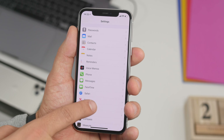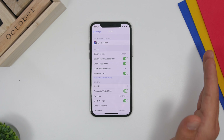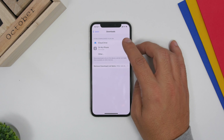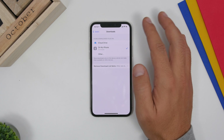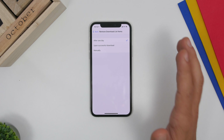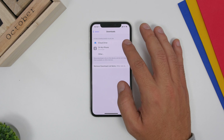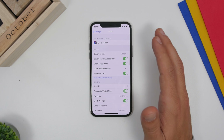Since iOS 13 we've had the ability to download stuff directly from Safari, and you need to configure where those downloads are saved. Go to Settings, go to Safari, and you'll find Downloads. You can choose to save them to iCloud or directly to your iPhone. Under Remove Downloads from List, you can choose to remove download files after one day, after a successful download, or manually.